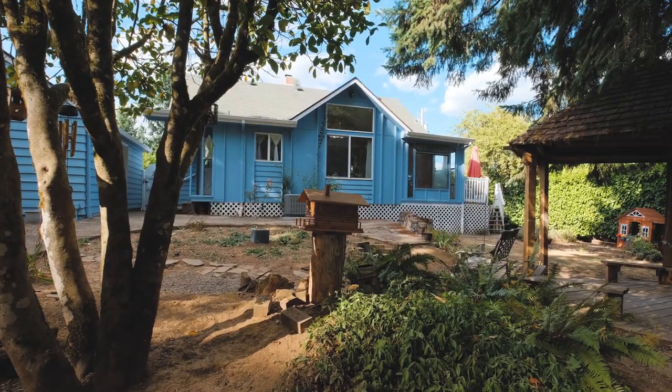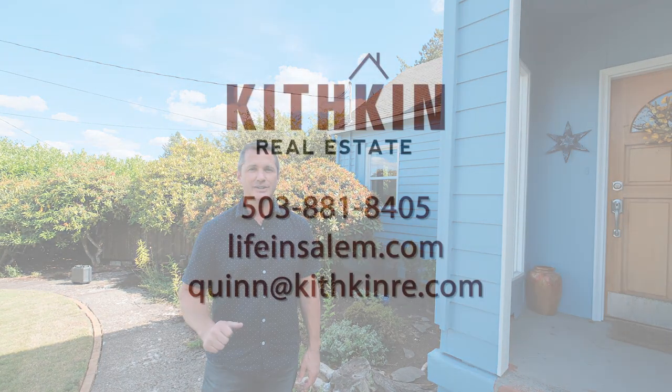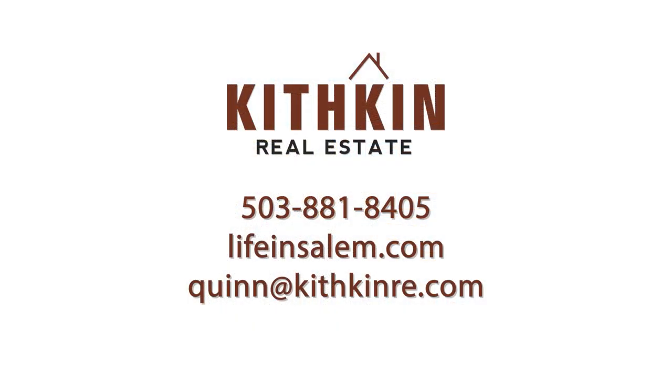If you have any questions about this home or would like to schedule your own private tour, you can reach me at the contact information on your screen or find me on Facebook.